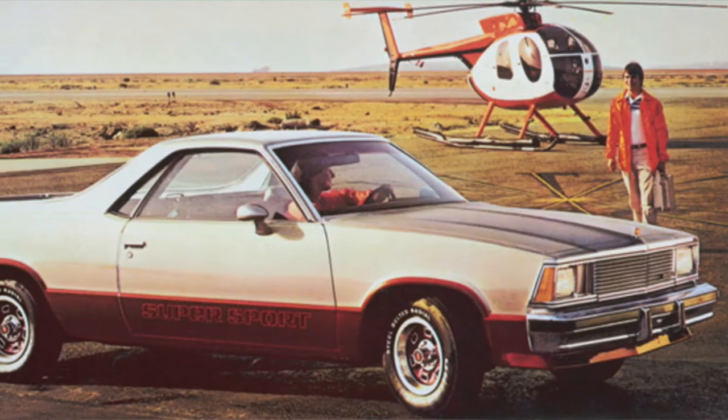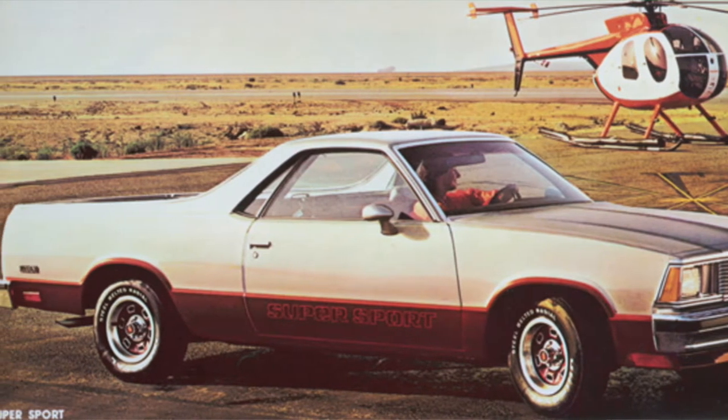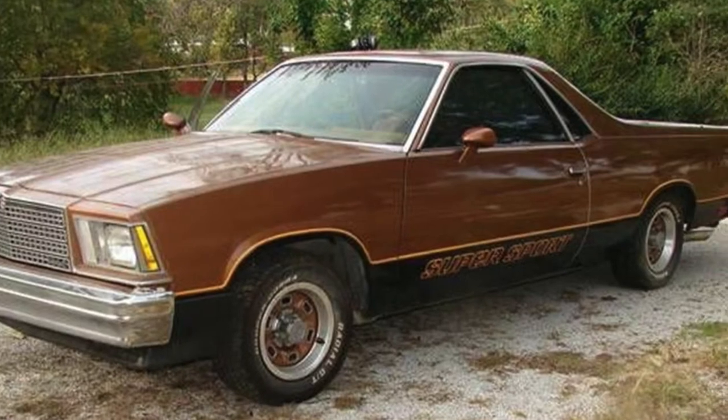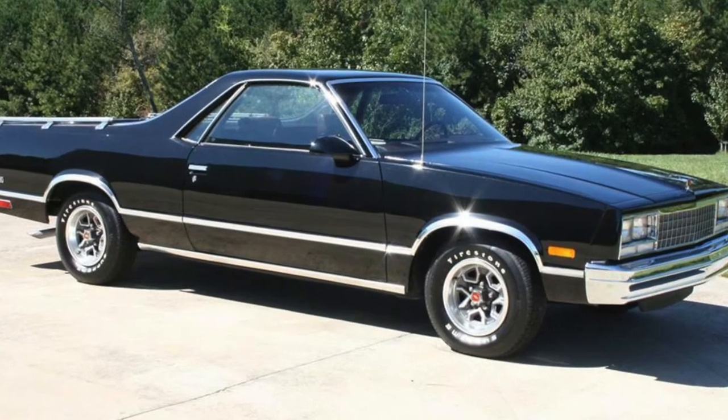The fifth generation cruc came in the El Camino version, transitioning from the A-body to the G-body in 1978. Sales of the fifth generation trucks were strong in 1978 and 1979 with 54,000 and 58,000 models produced respectively. But in 1980, sales dropped to 40,000 units, and the slide continued until the El Camino was ultimately discontinued after the 1987 model year with a dismal 13,000 models produced. The times in the 80s were a-changing, and the decline in interest in the large crucs can be tied directly to America's increased interest in fuel efficiency and smaller vehicles.